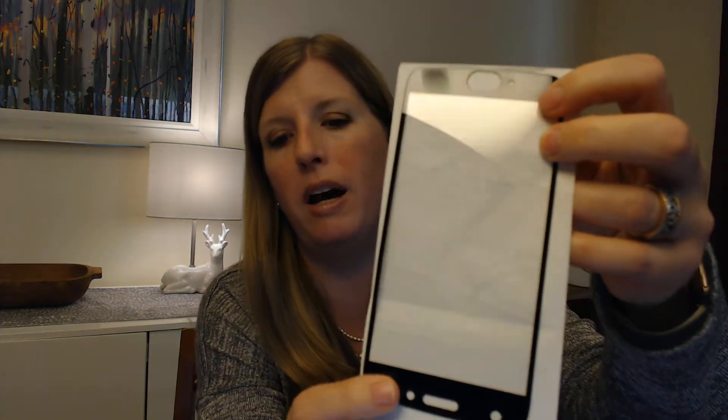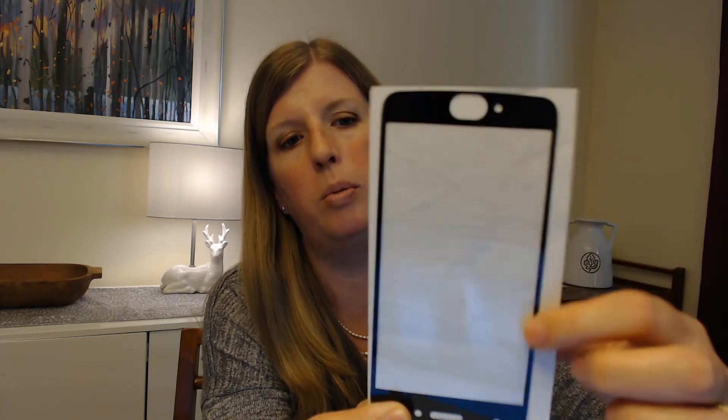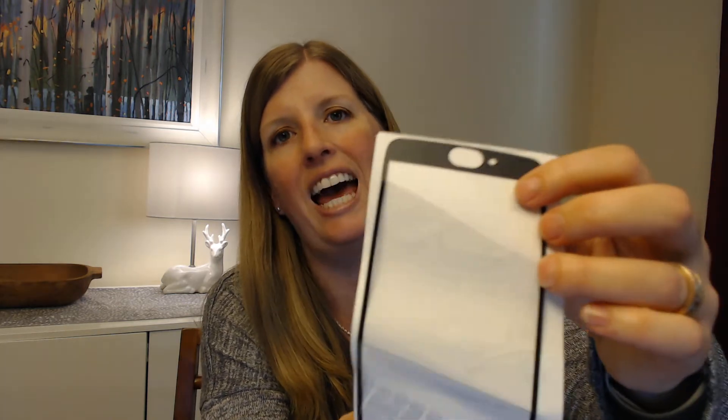I wanted to show you how trashed one of these can get. It can be difficult to see the breaks, but here with this paper behind it you can see there's a big crack here, another crack here, and a couple more cracks down here. You can see how it folds. That's how much this screen protector has broken — but the great thing is the screen protector breaks instead of my phone.